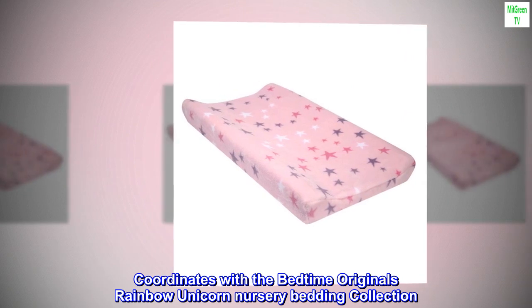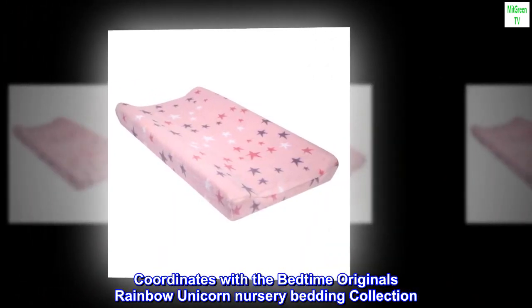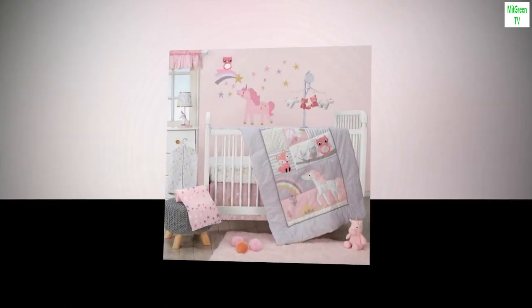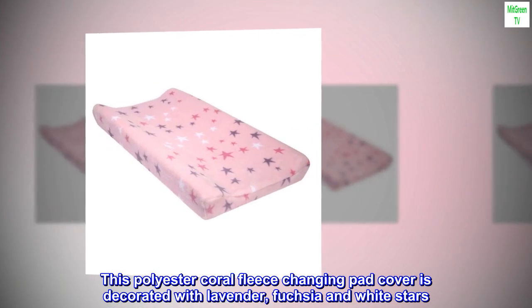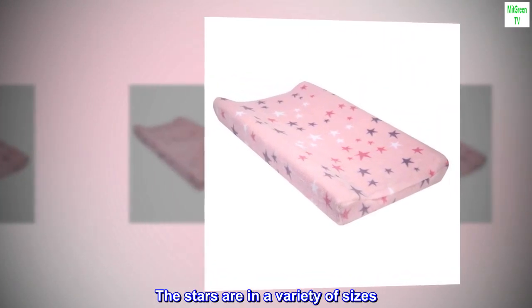It coordinates with the Bedtime Originals Rainbow Unicorn nursery bedding collection. A pink background with colorful stars makes a lovely changing pad cover. This polyester coral fleece cover is decorated with lavender, fuchsia, and white stars in a variety of sizes.